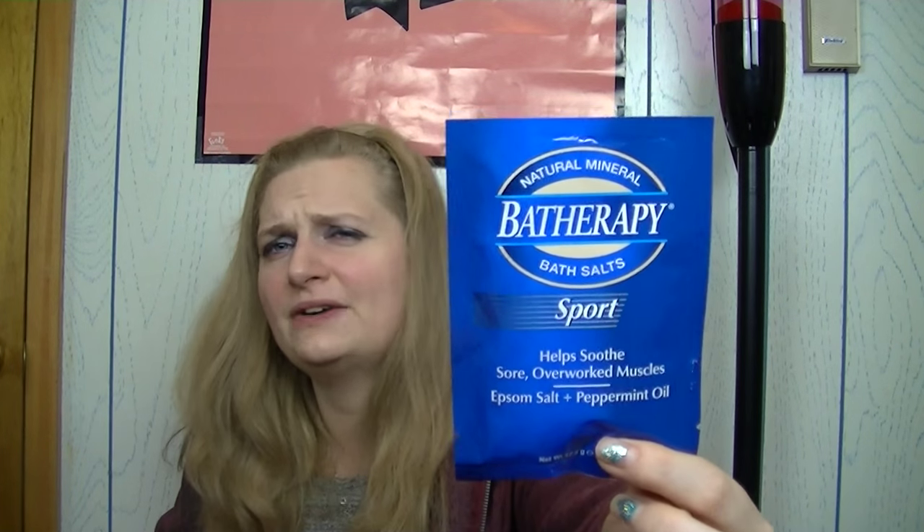I love these bath beads — I switch between these and Lush because it's just a wonderful fragrant experience that makes your skin really soft. Next, I've seen Bath Therapy at drugstores. This is amazing — I use it when my muscles are sore and achy, especially after working out too much. It's epsom salt with peppermint oil — it smells so good. They also have a lavender version. This was only $1.99.